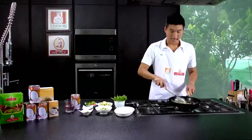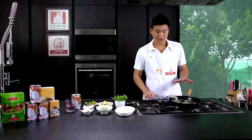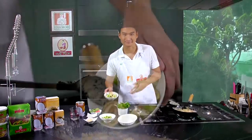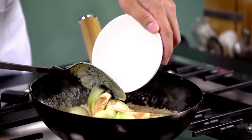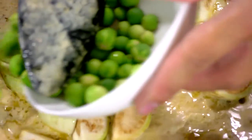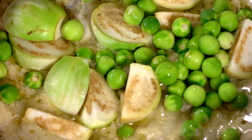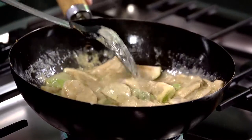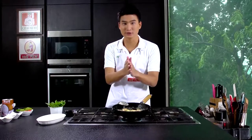It smells so good. After we wait for the chicken to be almost cooked, we put in the apple eggplant and then the pea eggplant. Just put them right in there and cook everything all together.